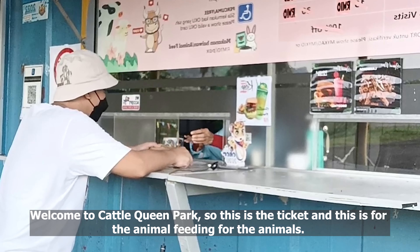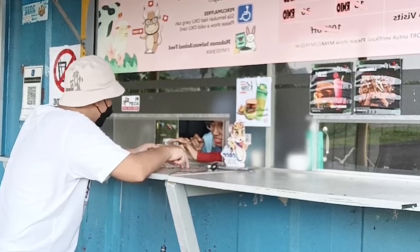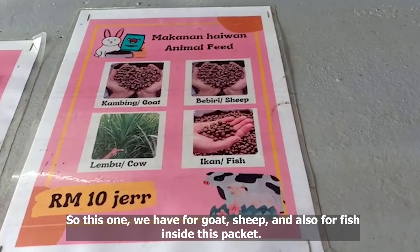Welcome to Cattle Queens Park! So this is the ticket, and then there is animal feeding for the animals. This feeding packet contains food for goat, sheep, and also fish.